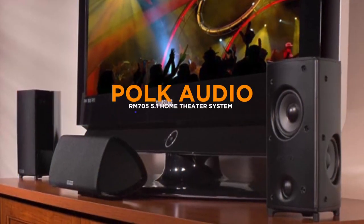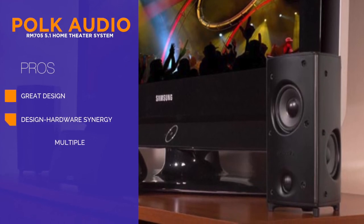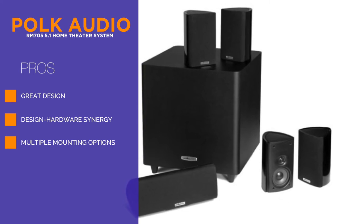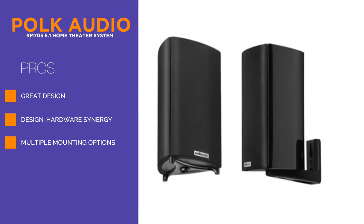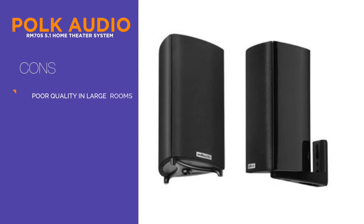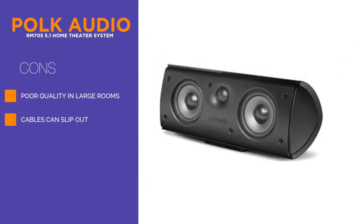This is the Polk Audio RM705 5.1 home theater system, a surround sound system that follows the standard build with four satellites, one center channel, and one subwoofer. This system comes with a really sweet design that follows a three-side model. This allows you to place it next to walls or on wall mounts without any problems, and you can minimize the visual impact the system has when you actually mount it.